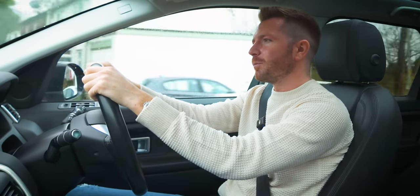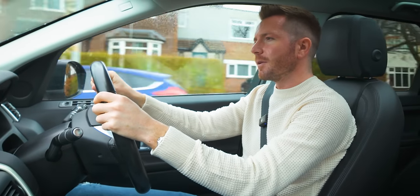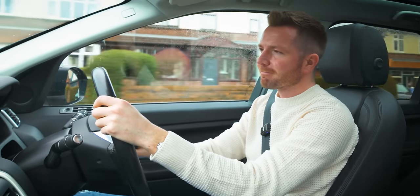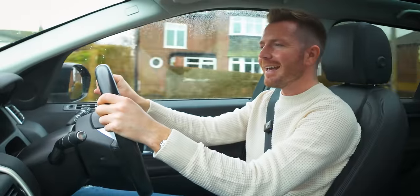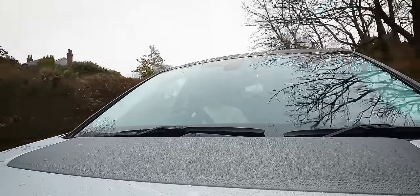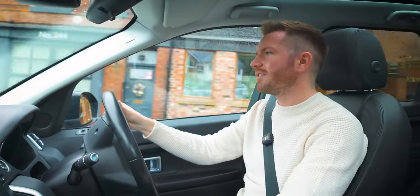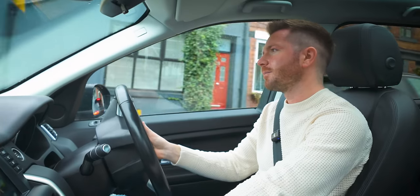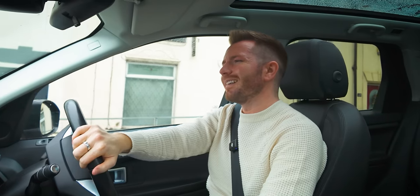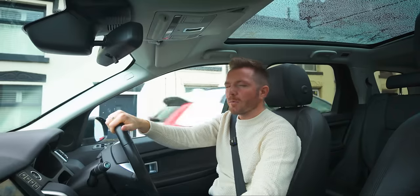We're back in my Indus Silver Discovery Sport. On this channel I try to feature the good, the bad, and the ugly - most of the time it's the bad and the ugly - but this Discovery Sport is one of the good ones. After the first drive I knew it was a decent car, but you never really know until you get it up on a ramp. I took it to my mechanics for a service and MOT using genuine parts, and also asked them to update the online service history.